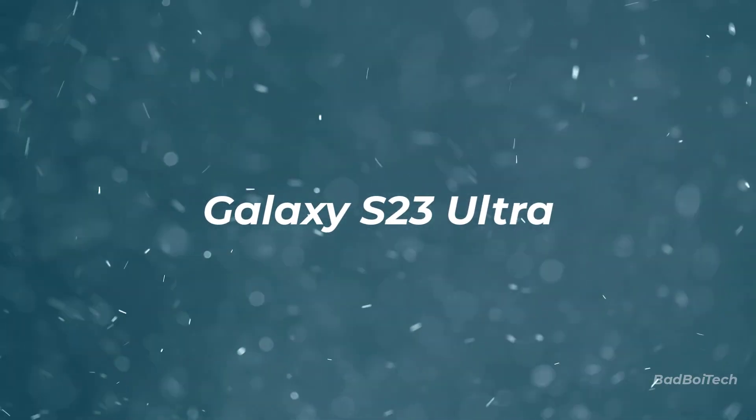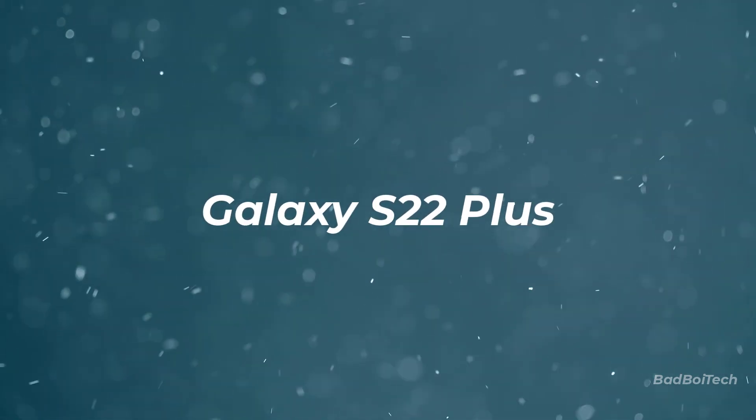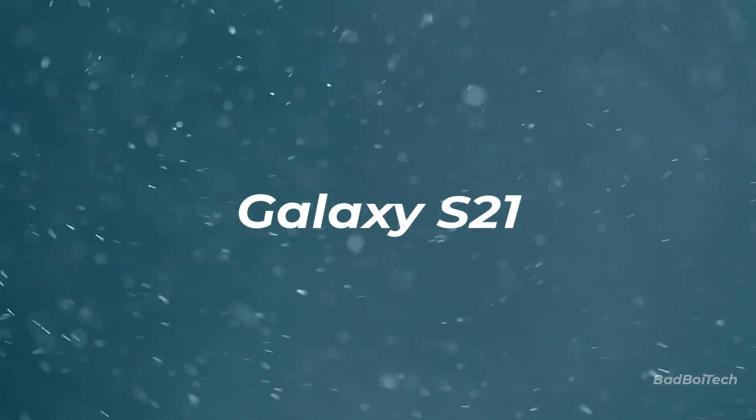Galaxy S23 Ultra, S23 Plus, S23, S22 Ultra, S22 Plus, S22, S21 Fan Edition, S21 Ultra, S21 Plus, S21.